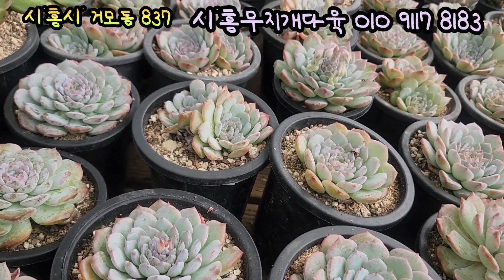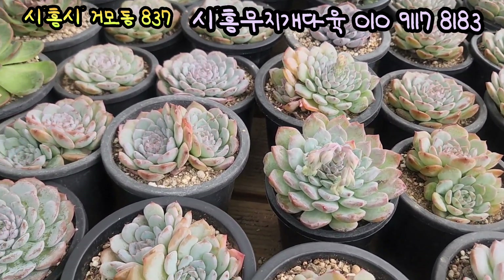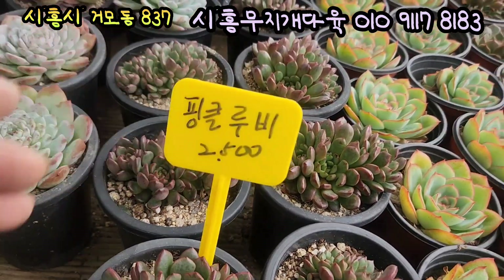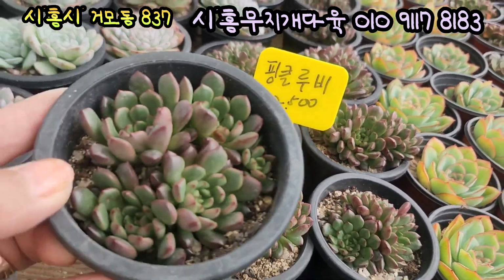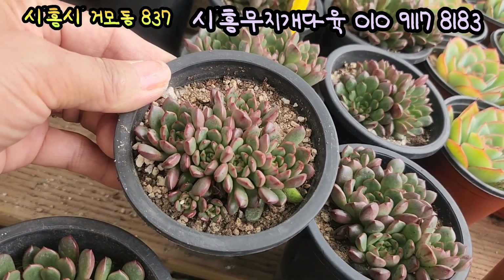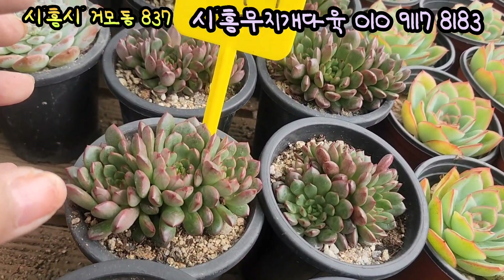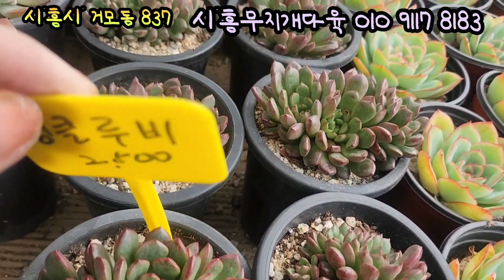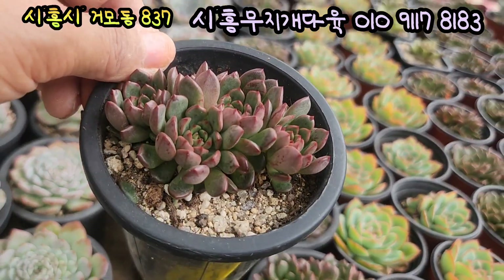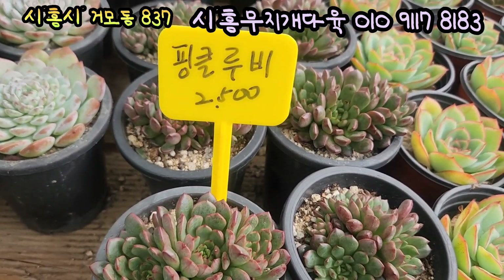무지개다육의 오늘도 신상들이 너무 예쁜 아이들이 많은데요, 가격이 워낙 저렴합니다. 예쁜 아이들 진짜 많아요. 요기는 핑클로비입니다. 핑클로비 2,500원에 올려드리고요. 두수들이 요렇게 5두씩, 요기도 요렇게 많아요. 여기는 지금 5두 6두 7두 가지도 합니다. 새빨갛게 물드는 핑클로비, 피멍이 들면서 완전 빨강으로 물들면 정말 예쁜데요. 두수 좋고요, 가격 2,500원에 올려드립니다.